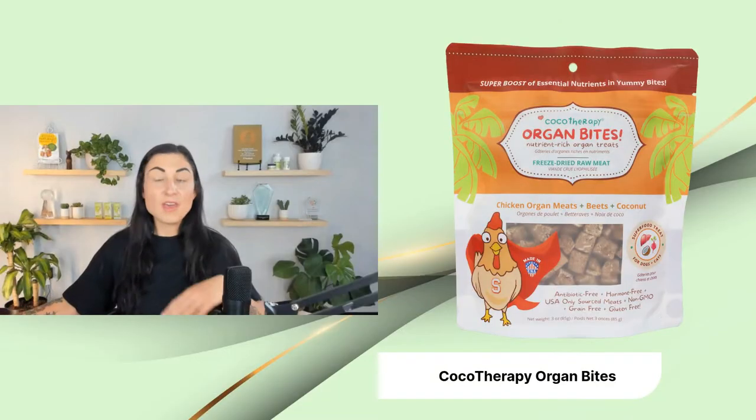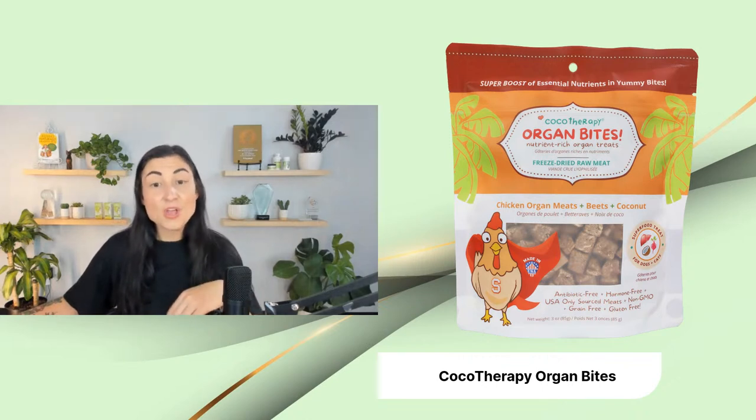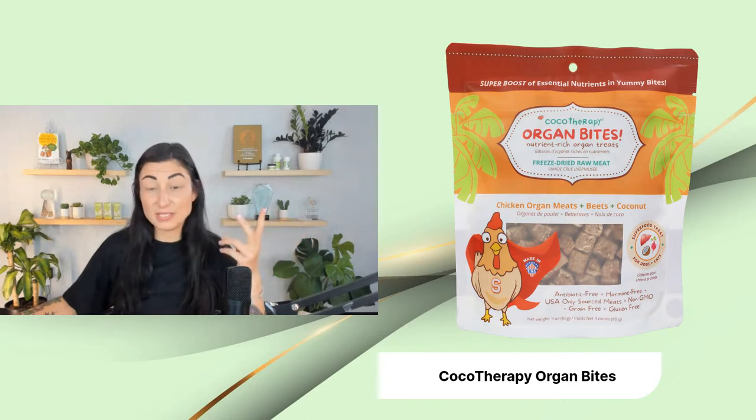The first new treat item is from Cacao Therapy, and Cacao Therapy is actually a company that we have been working with for many, many years. When Dr. Judy founded the company in 2017, Cacao Therapy was one of the very first brands she onboarded. So we've had quite a long relationship with them — there are twins that own the company and we love everything that they do. The organ bites are no exception.